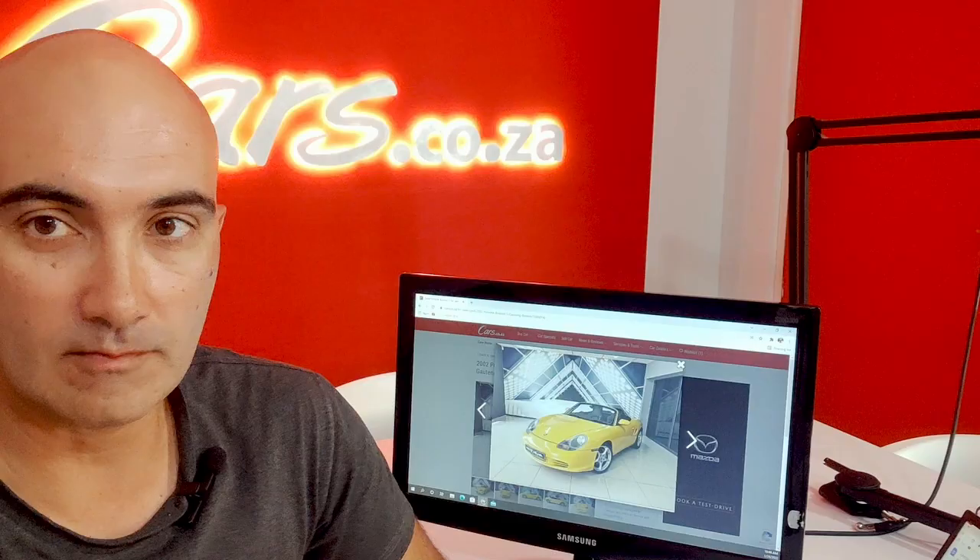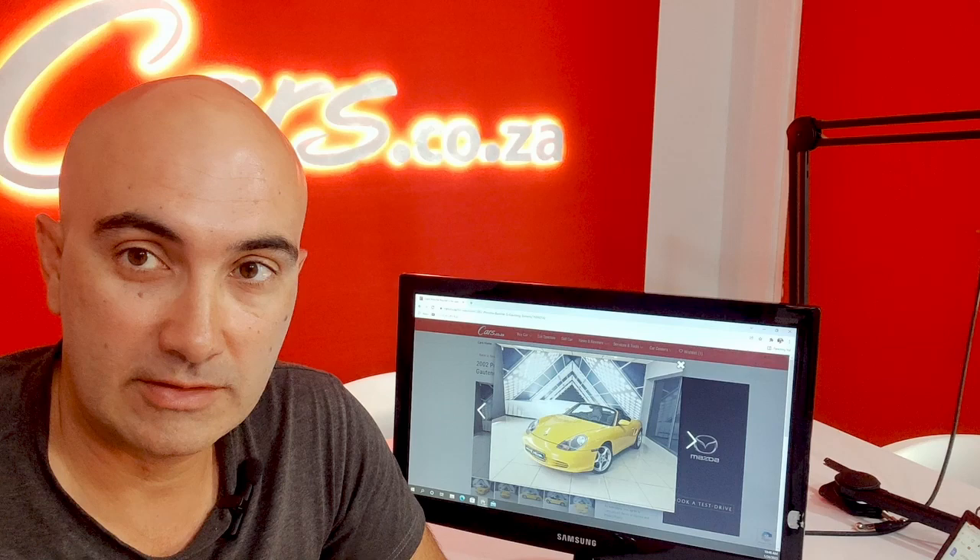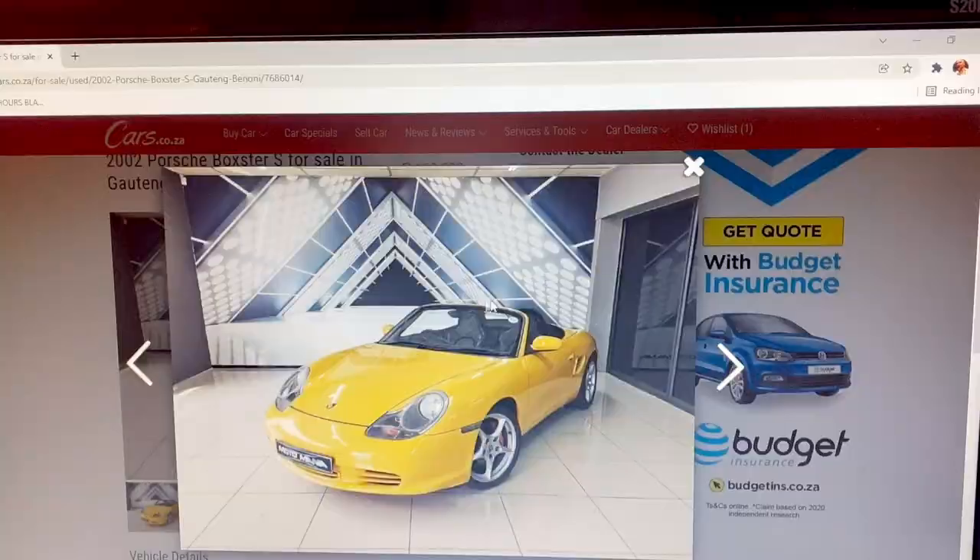Slamming down the keys of a Porsche on the bar counter is always going to impress. For 200,000 rand — the price of a relatively middle-of-the-road new Suzuki Swift — you can get this Porsche Boxster S from 2002.